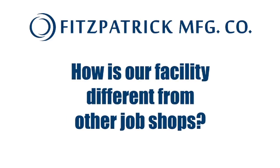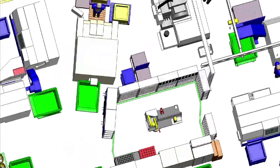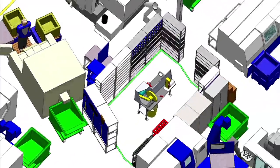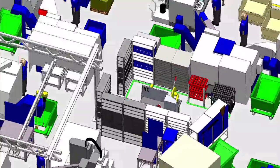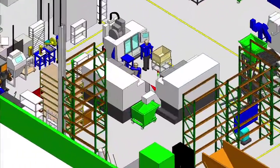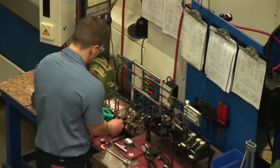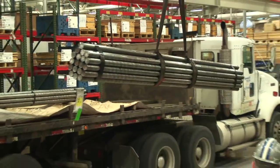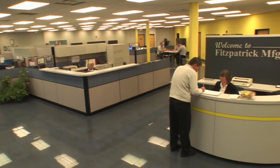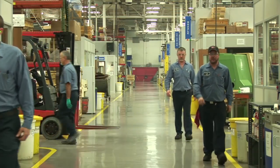How is our facility different from other job shops? Fitzpatrick Manufacturing was designed from the inside out. We focused on optimizing the manufacturing process and then built our plant around that ideal process. The result is a facility designed to facilitate workflow, minimize errors and quicken production time. Visitors are always surprised and impressed by the plant's layout, cleanliness and efficiency.